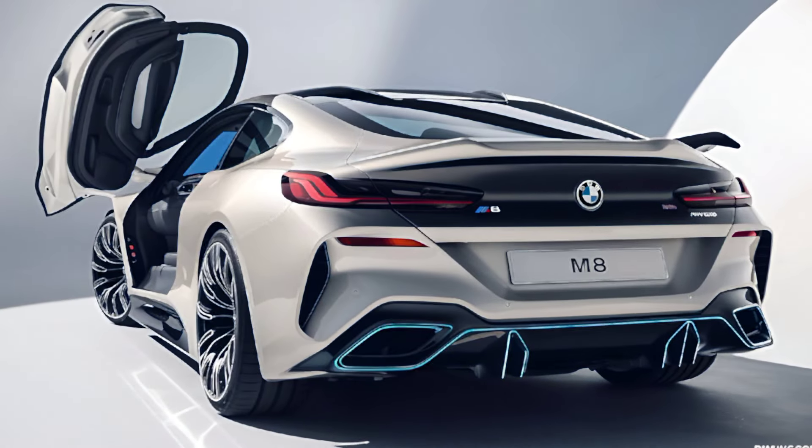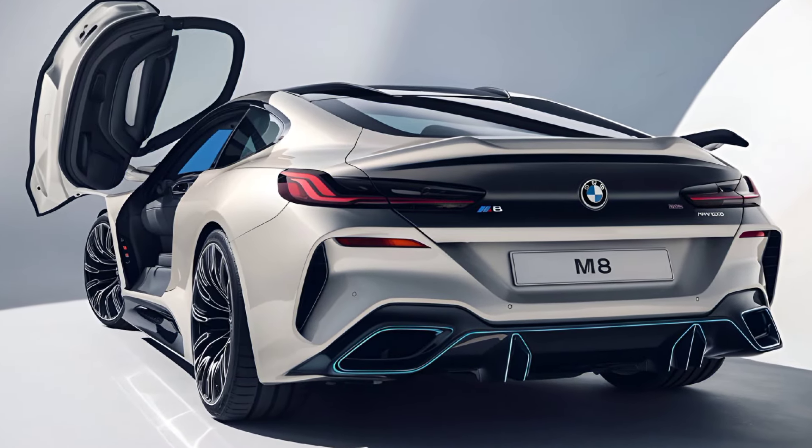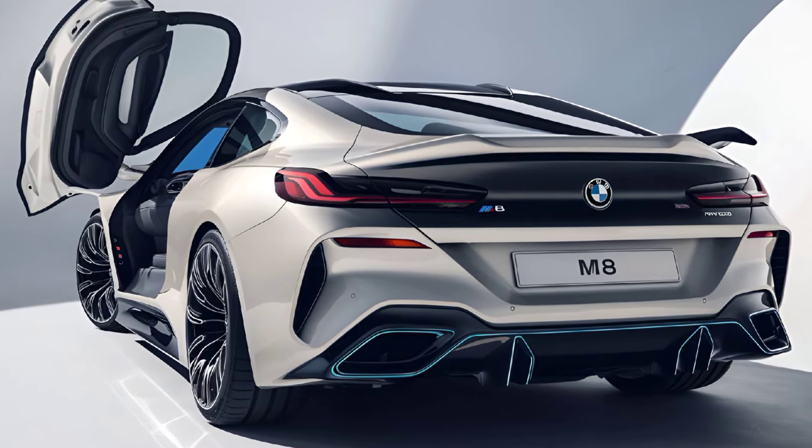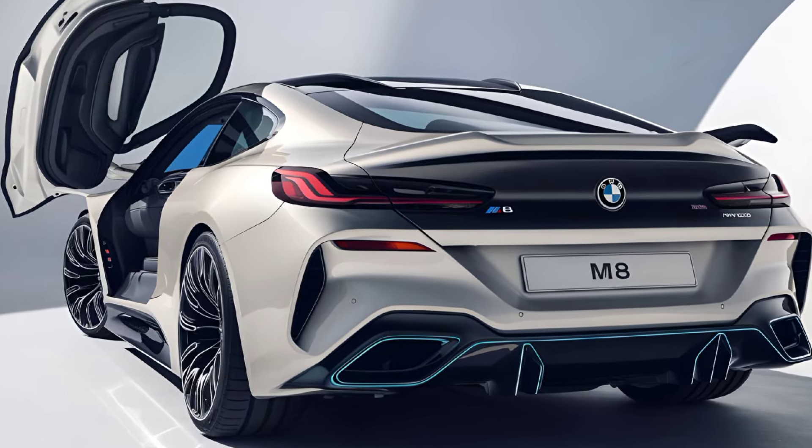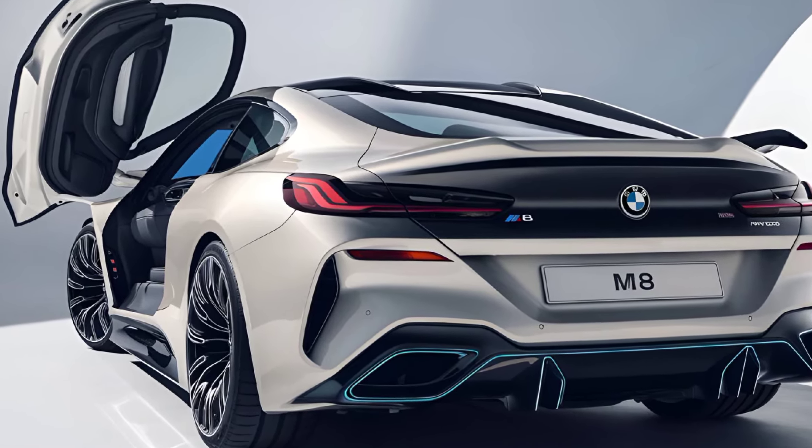Hey everyone, MZ Car Club here. Today we're diving into the thrilling world of the 2025 BMW M8, a luxury sports car that seamlessly combines performance, sophistication, and cutting-edge technology.